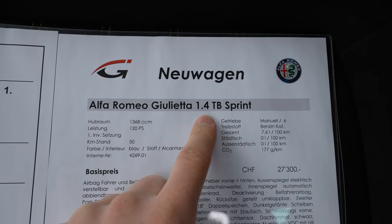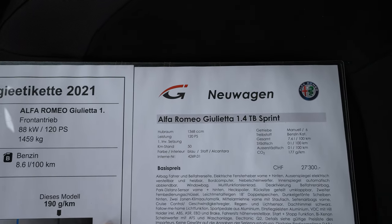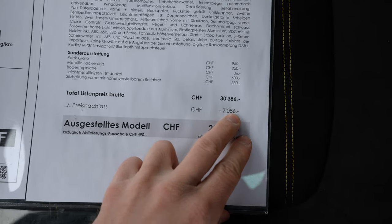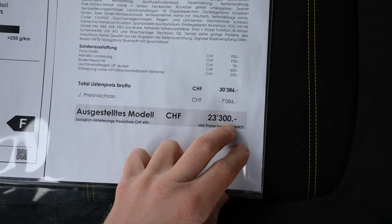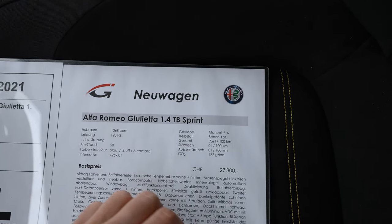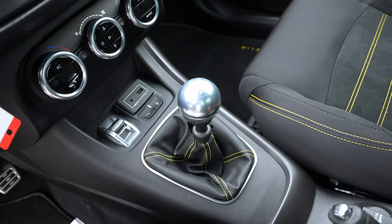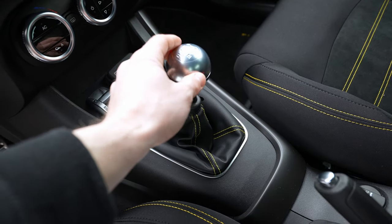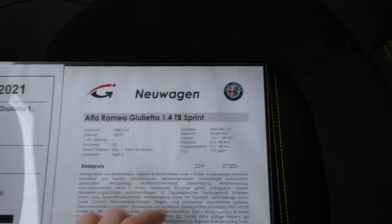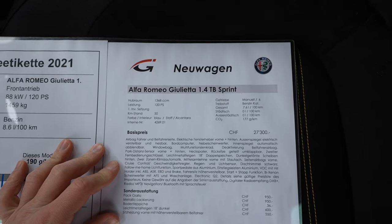Here we have the Alfa Romeo Giulietta 1.4 liter petrol engine, Sprint version. We are here at Galliker Auto — I already added the link in the description if you want to check them out. They have great prices, and even this Alfa Romeo Giulietta has a 7,000 francs discount. So: 1.4 liter, 120 horsepower, manual gearbox with six speeds — really good. The CO2 is 177, a little bit higher, and the consumption is also a little higher at 7.6 liters, but it's a sporty car so you can expect that.